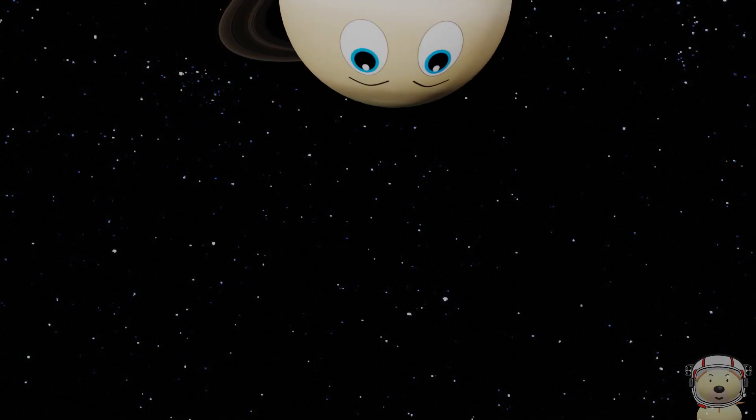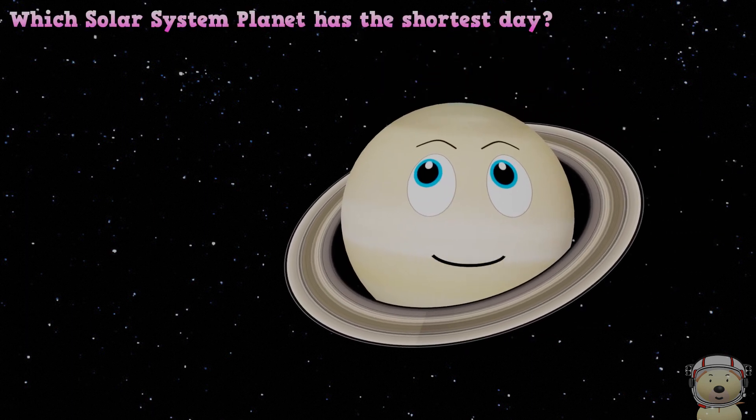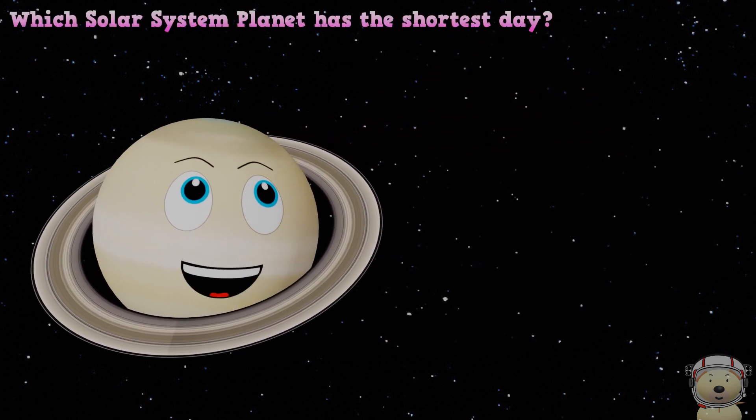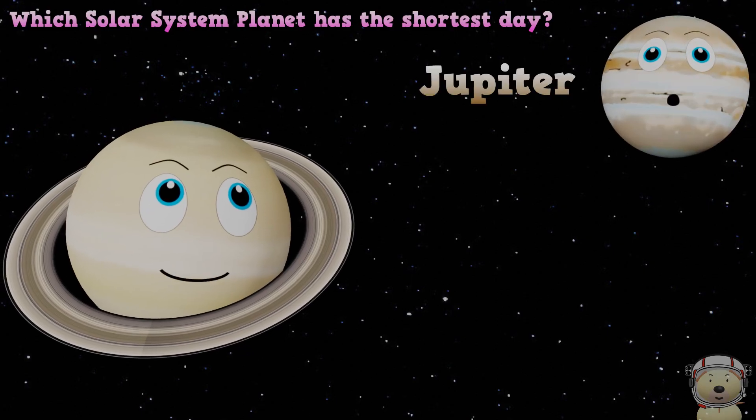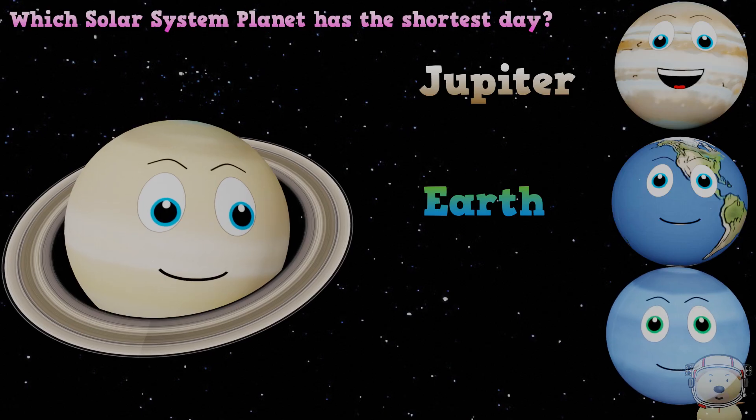Which solar system planet has the shortest day? A. Jupiter, B. Earth, or C. Neptune?